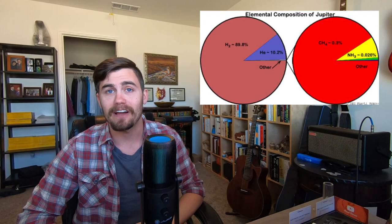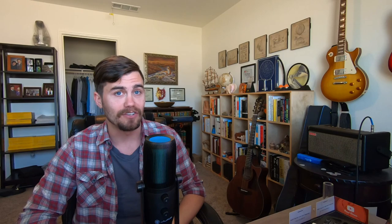Jupiter is over 1,400 times the volume of Earth, but only 313 times the mass. This is because it is composed almost entirely of hydrogen and helium, mostly hydrogen. All of the gas giants are mostly hydrogen and helium. This also makes the surface gravity nowhere near as strong as you would think on Jupiter. You'd weigh 2.4 times what you do on Earth.